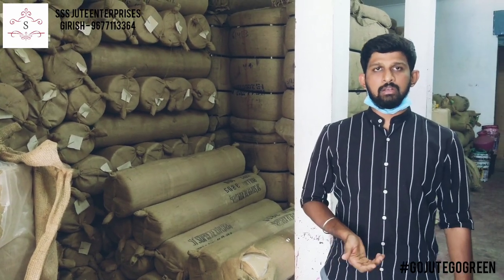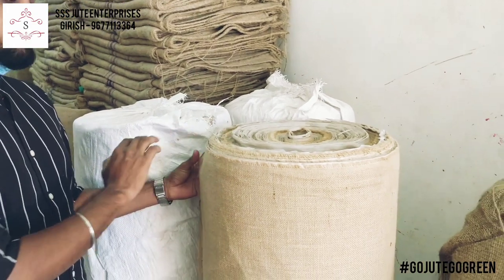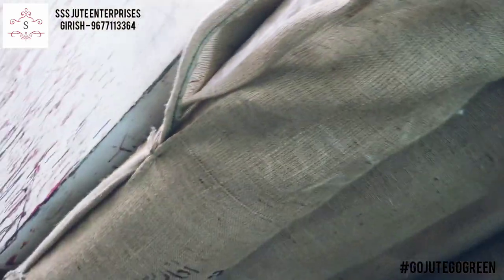They supply 12x12 fabric. Currently we have stock of 12x12 natural. Next week we will receive Kolkata off-white as well as other colors. This is our Krishna mill 13x13, natural laminated. We will show samples of 13x13 colors and 15x14 also.